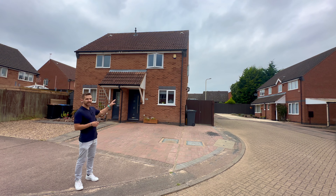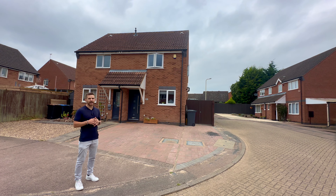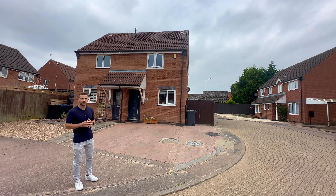Externally, there's side access leading to a lovely rear garden where you've also got a cabin area which could be used as an office or as a playroom. So without any further ado, it's my pleasure to welcome you to the property.